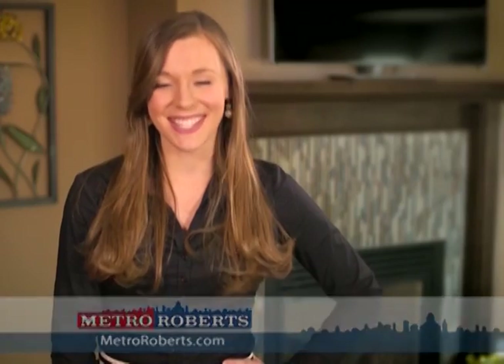Welcome to Metro Roberts Home Showcase. Today we'll explore some wonderful homes for sale in western New York. Remember to make note of your favorite properties and call for a personal tour. Now let's get started.